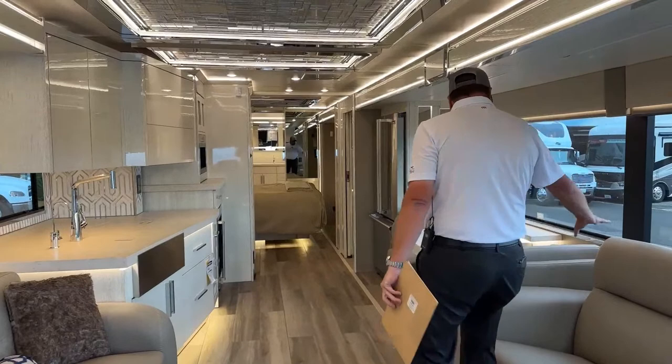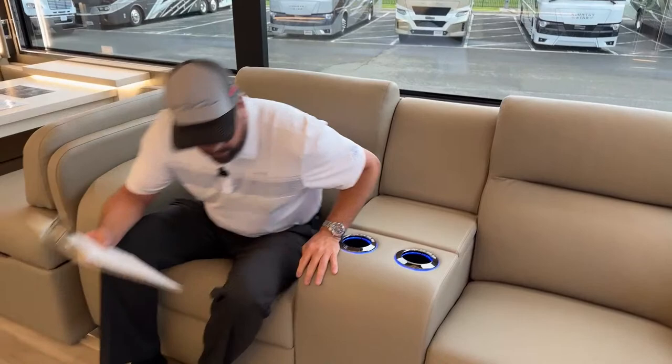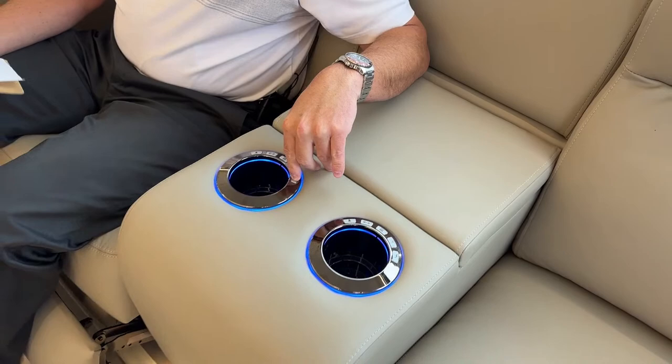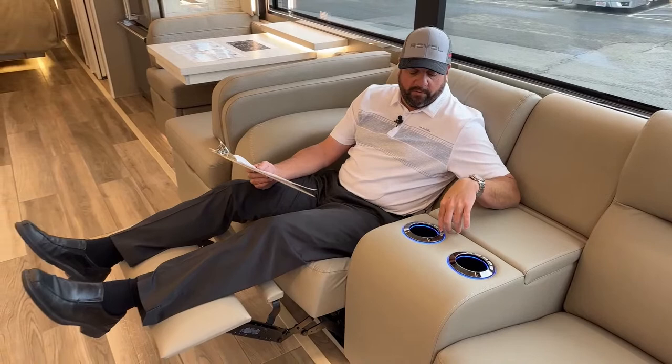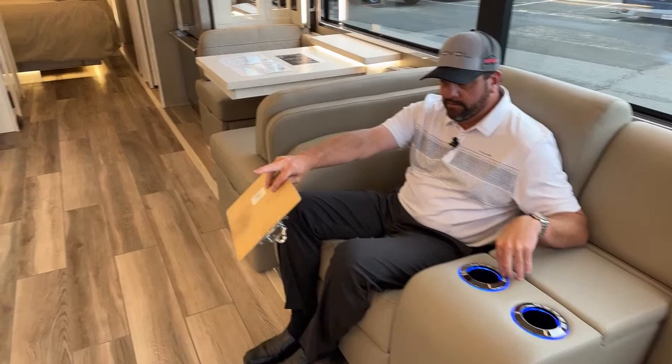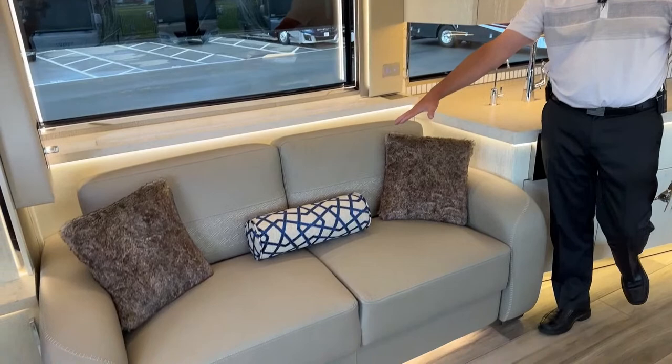This comes equipped with theater seating — super comfortable, you could take a nap in them. They have a massage feature, heat, and they recline, all push-button electronic. Across from the theater seats, we've got the fold-and-tumble tri-fold sofa for additional sleeping. With the king-size bed in the back, if you have a couple of guests, two people could sleep on the sofa easily.